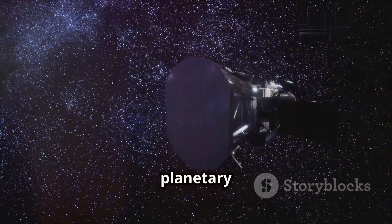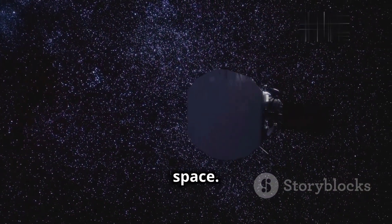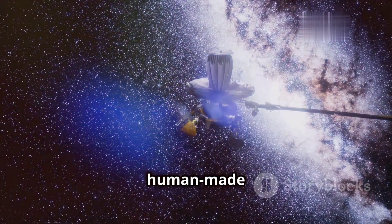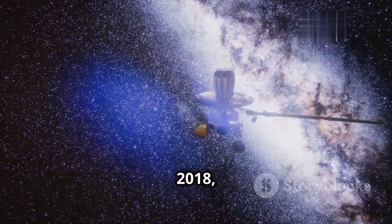After their planetary encounters, the Voyager spacecraft ventured into the uncharted territory of interstellar space. Voyager 1 crossed the Heliopause in August 2012, becoming the first human-made object to enter interstellar space. Voyager 2 followed in November 2018.